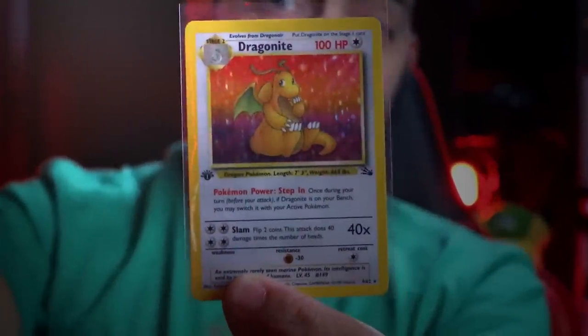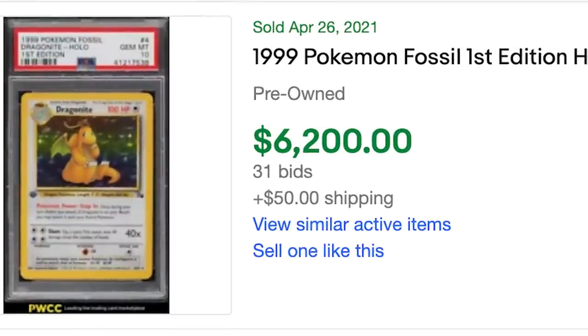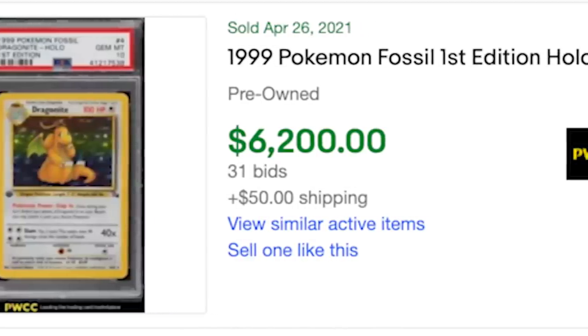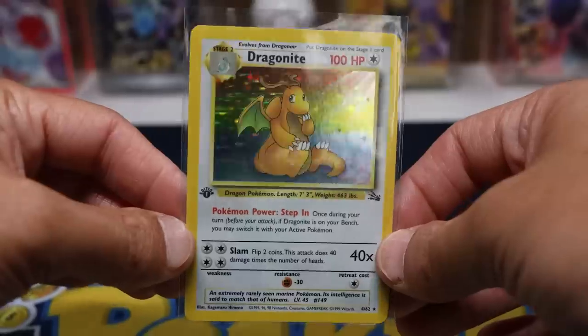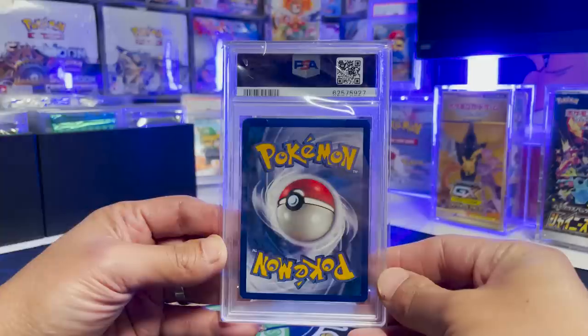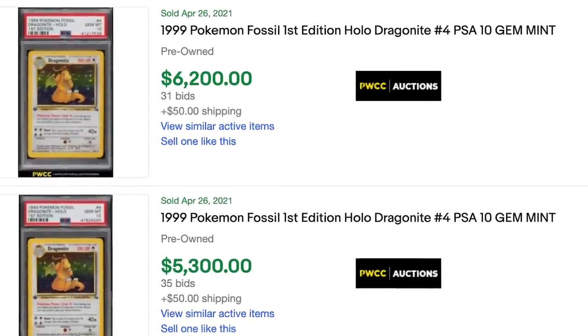This is my pack-fresh first edition holo Dragonite from Fossil. It was recently sold on eBay at PSA 10 for $6,200. There is a problem though — this Dragonite is not that Dragonite. That Dragonite is a PSA 10 that was sold. This one is ungraded and still in my hands.